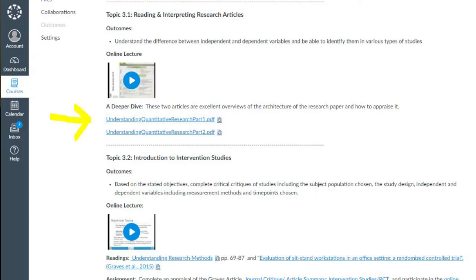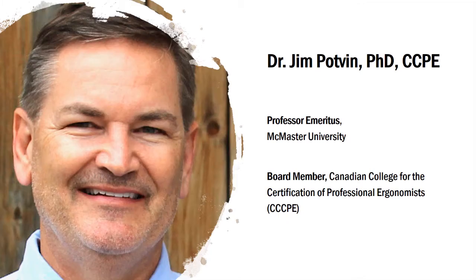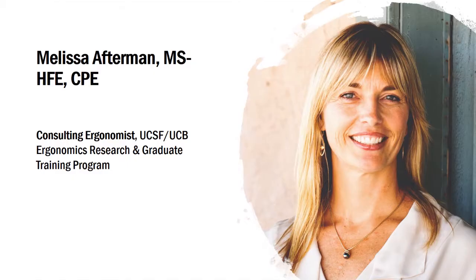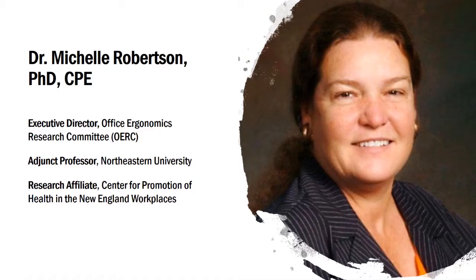Additionally, optional resources including case studies and additional readings are provided for those who want to dig deeper into a specific topic. Each course has an expert instructor or instructors who will be available each week to guide your learning. Our teaching team includes professors and experienced practitioners who develop and teach courses in their areas of expertise and are associated with respected industry leaders.